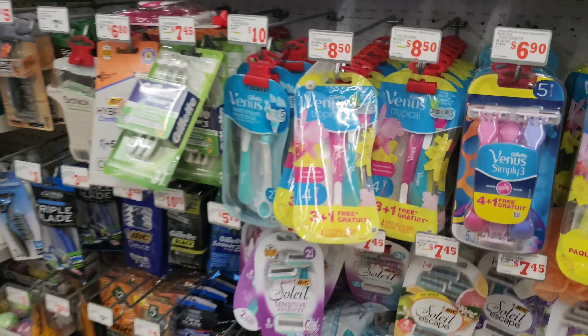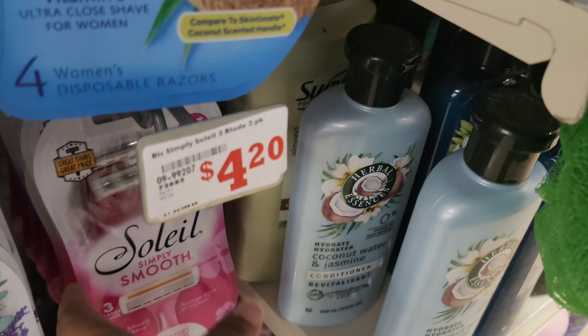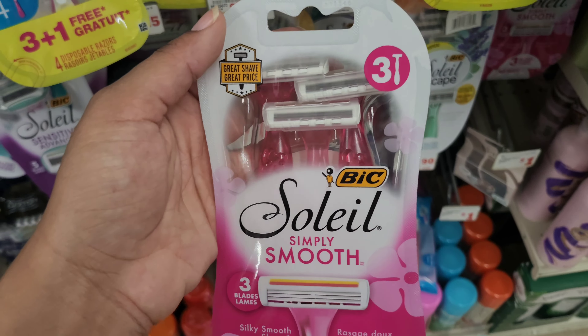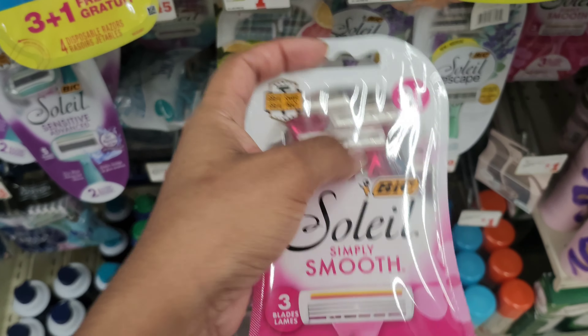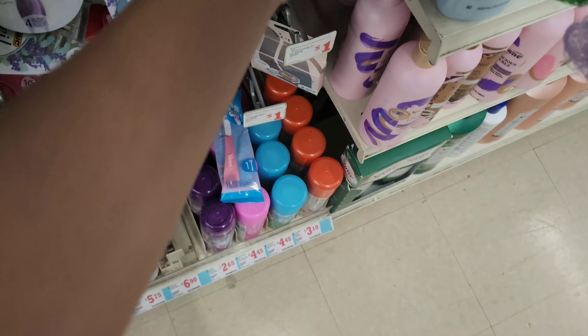Outfit of the day — I told y'all I'm a fine baby mama! Let me see if they got the razors I use. Oh yes, I use these right here — they're so pretty. I don't think I need them though. They come in a pack of three and they work so good. They used to come in a pack of four.